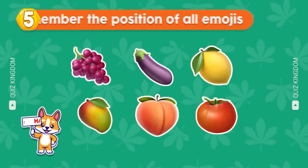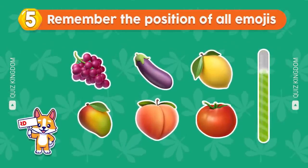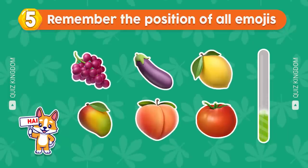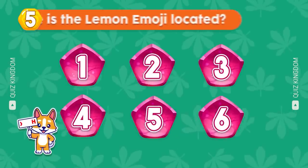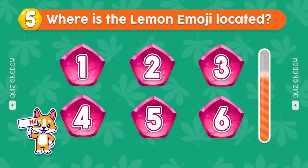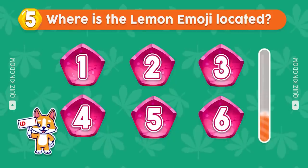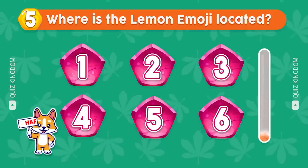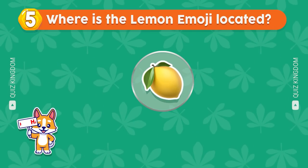Question 5: let's test your memory with this fun challenge. Remember the position of all emojis. Where's the lemon emoji located? Time's up — the lemon emoji's here. Congratulations.